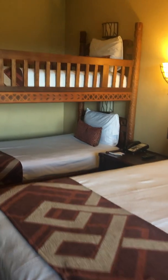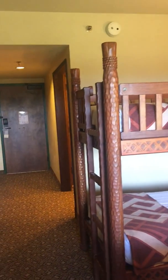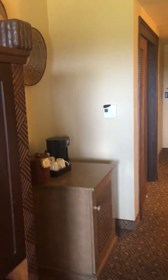Again, this is the Animal Kingdom Lodge, the Jambo House, room 4562, Savannah view.